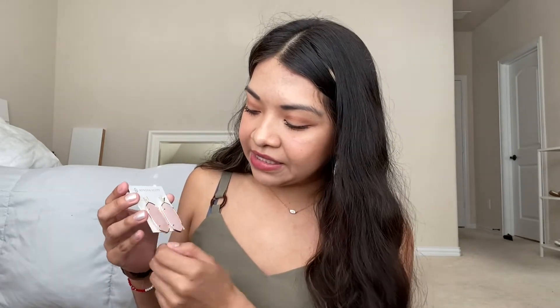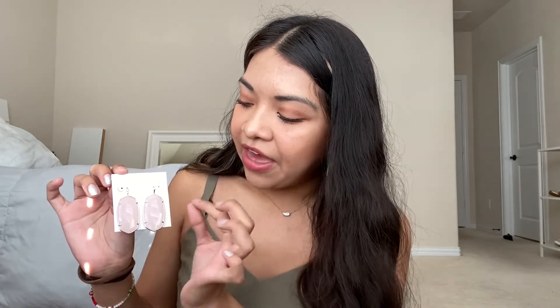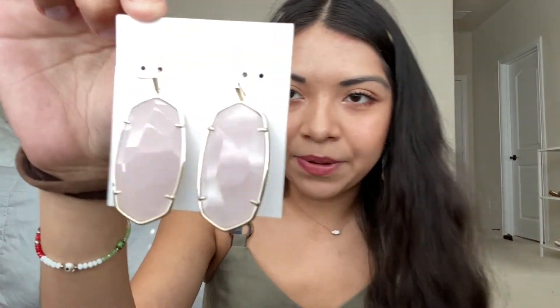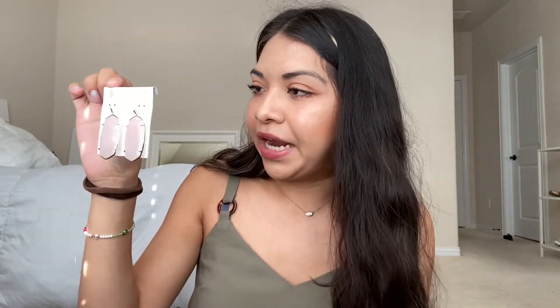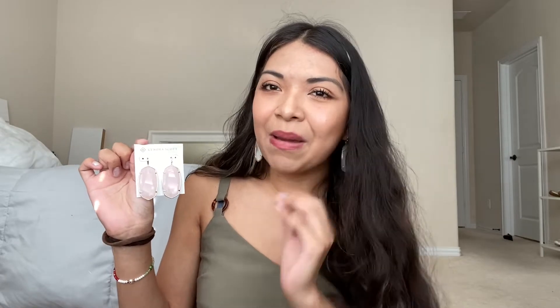So I got these — these are the new Danielle. They're not like the classic shape; the frame is just a little bit thinner, so there's more stone. Here they are — they're beautiful. They're a beautiful rose quartz color with gold frames. These have the tag; they were $68, so they came out to $34 at 50% off.